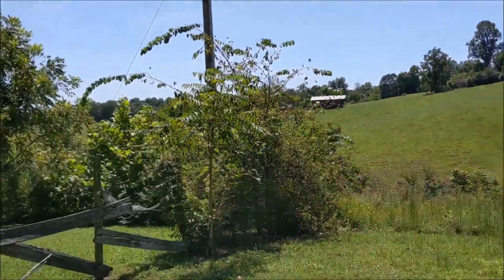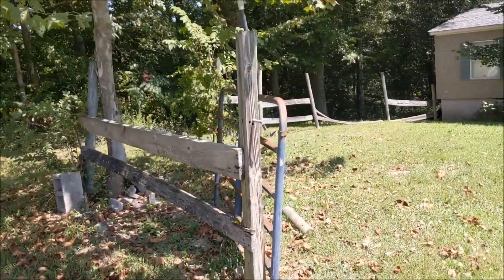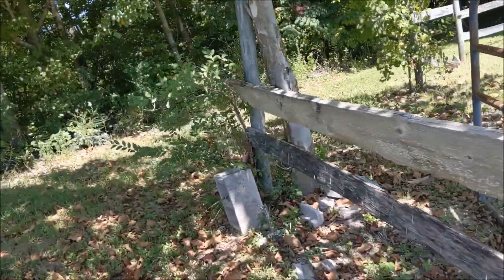That's definitely a private drive. It's a long, narrow lot. Does this one have city utilities?